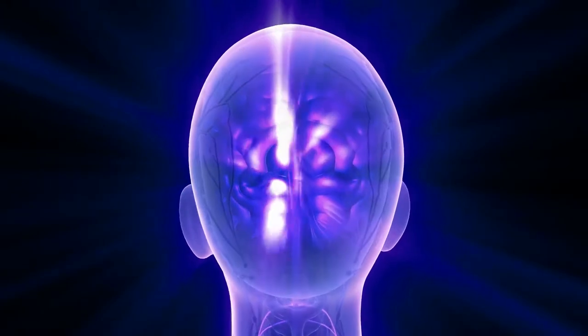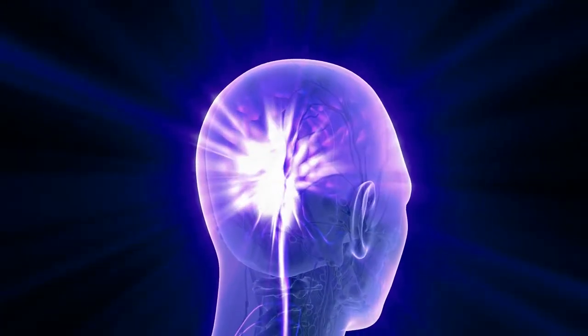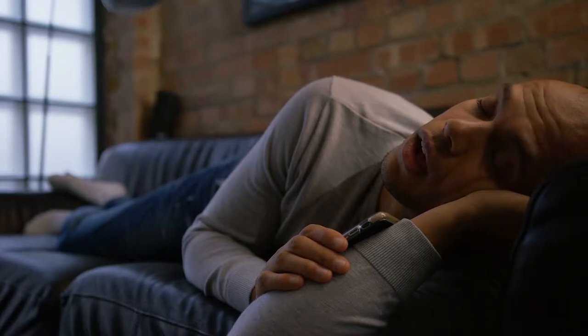Sleep starts at the first stage, in which brainwaves begin to slow down and become higher in amplitude. Although your breathing, blood pressure, and heart rate begin to decrease slightly, you're still sensitive to noises. Sometimes people have that sensation of falling down, and that feeling occurs during this stage.